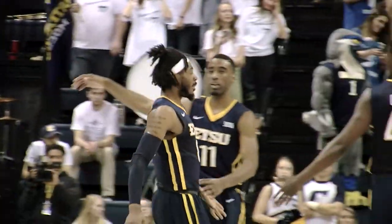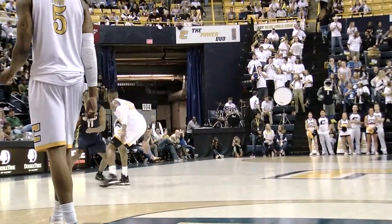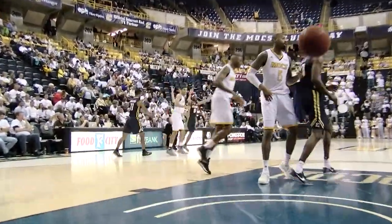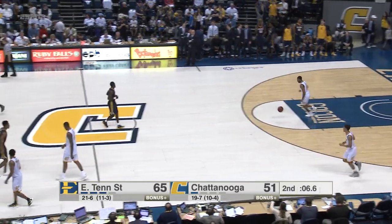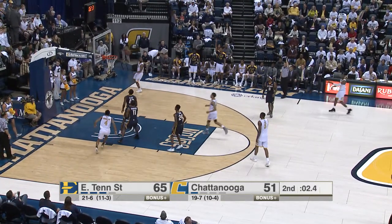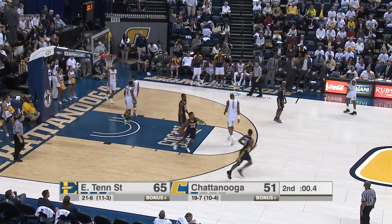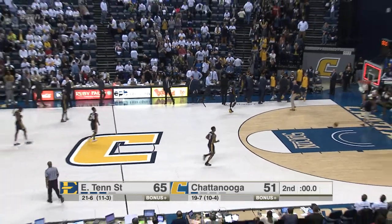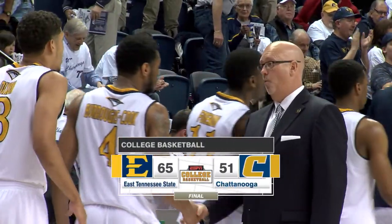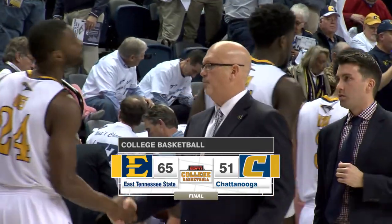TJ Cromer has now passed Keith Jennings with 85 made threes. Cromer has now tied Courtney Pegram, fourth all time. Chattanooga had to play well with all five guys because they don't have a 40-point scorer, and it just wasn't there today. McLean rims out, long rebound, and that's the way the game ends. ETSU with a big win, 65-51 against the Chattanooga Mocs.